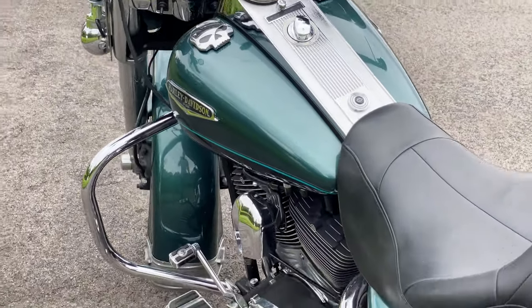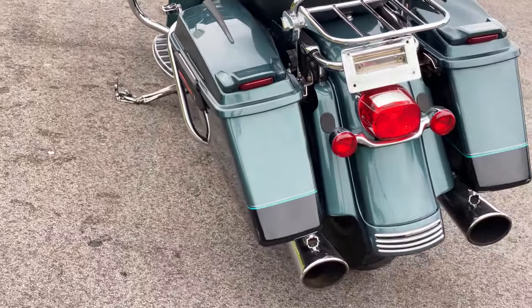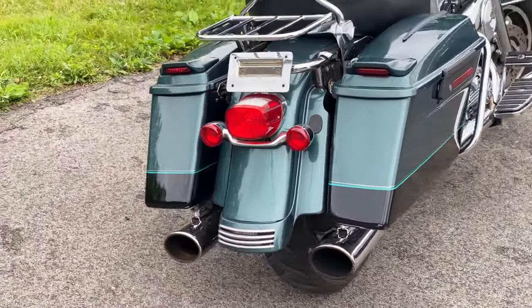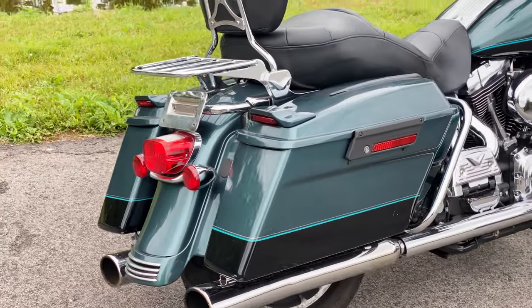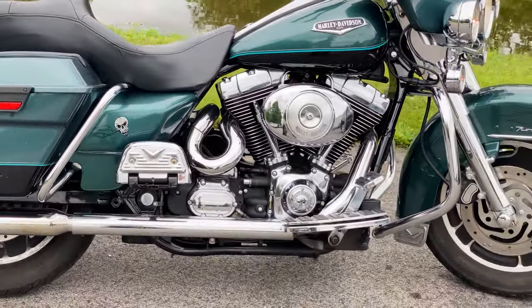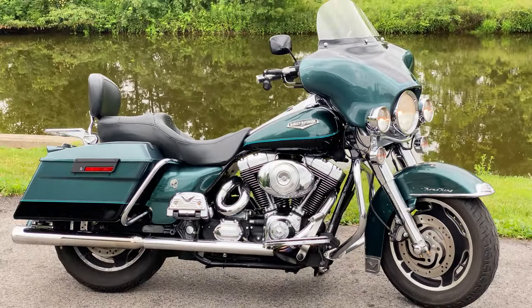To view more information on this motorcycle, as well as many others, please visit our website at AmericanClassicMotors.com. That is AmericanClassicMotors.com. Or feel free to give us a call.